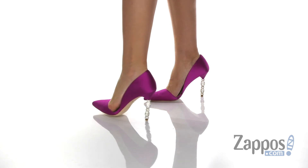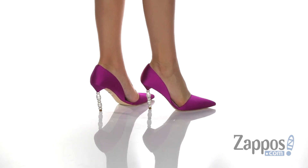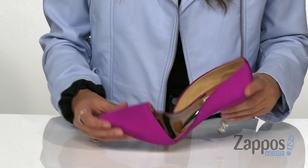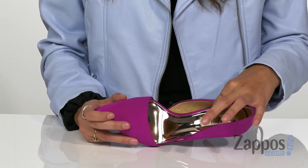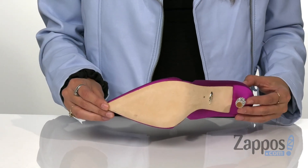These awesome heels are crafted with a satin upper, and they feature an amazing crystal encrusted stiletto heel. They're easy to slip on and off, and they have this nice pointed toe design. They have a lightly padded footbed for additional comfort, and they're leather lined as well — all on top of a leather outsole.